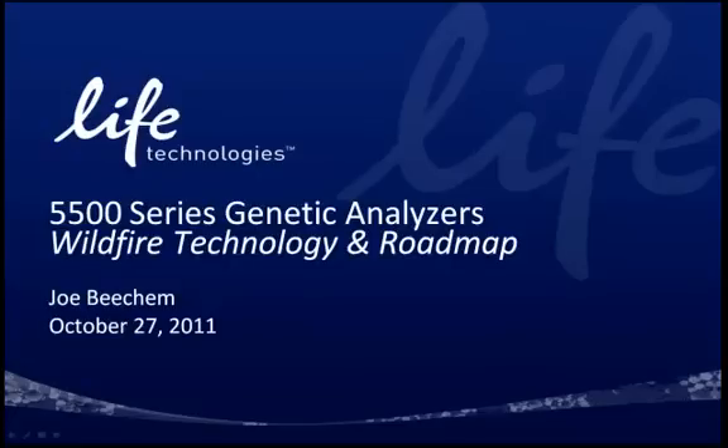Hello, my name is Joe Beauchamp. I lead the Advanced Sequencing Technology Development Laboratories here in Foster City, and I'd like to describe to you some of the recent advances in the Techno100 series genetic analyzers.